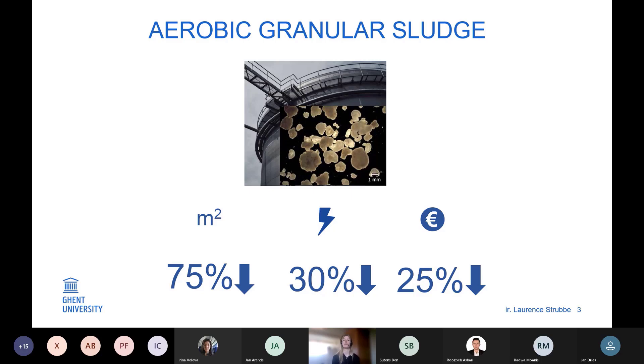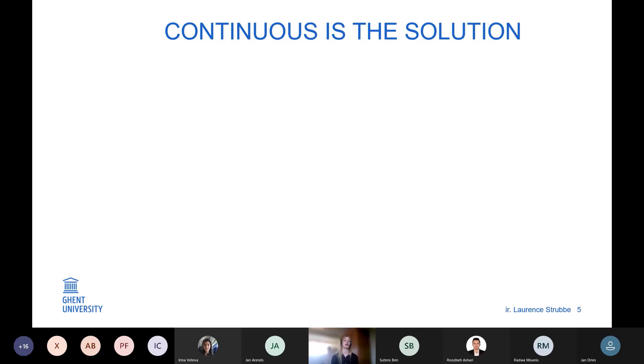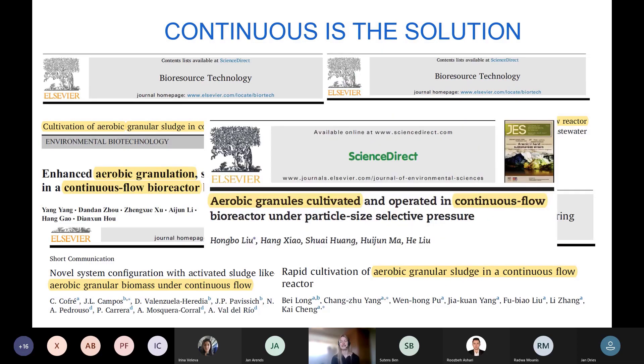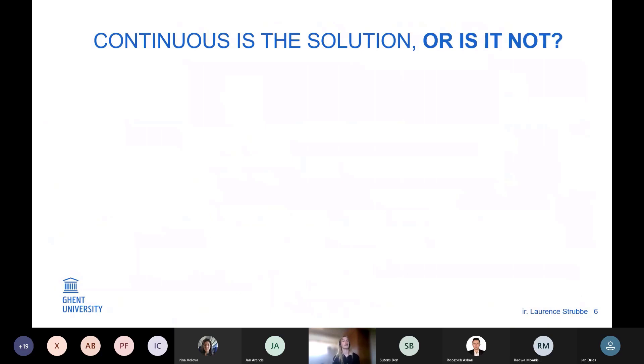This process is already implemented successfully at full scale worldwide, however not in continuous flow reactors but in batch reactors, because batch-wise operation is the most efficient way to get stable granules. But what about our current infrastructure? Can we combine the advantages of aerobic granular sludge with our current continuous flow reactors to increase treatment capacity without building new installations? So a new research topic was born. All over the world, researchers are investigating how to get stable granules in continuous flow reactors, and we believe they will achieve this.